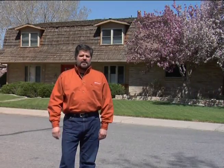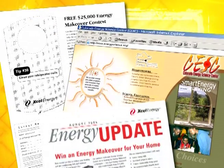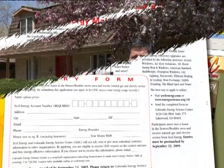Don't believe me? Well, here's the proof. In our energy makeover contest, Xcel Energy, along with the Colorado Energy Science Center and other key sponsors, awards lucky homeowners an amazing home energy makeover. The winners enter our contest either through the newspaper, online, or through our energy update newsletter, which is included in your monthly Xcel Energy bill. We don't like to brag, but these lucky homeowners have all realized significant savings. We thought you'd like to check out the results and, of course, use a few of these great ideas in your own home.